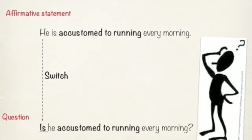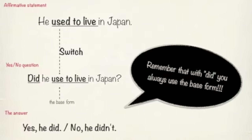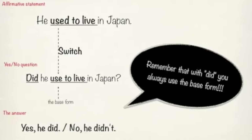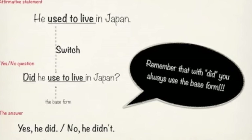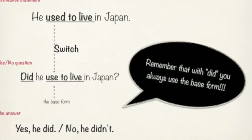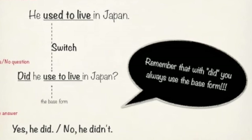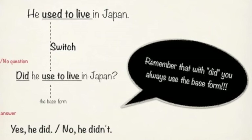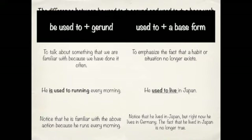That's not a very difficult structure to master. For USED TO without BE: HE USED TO LIVE IN JAPAN. It's a little more difficult to form a question — we say DID HE USE TO LIVE IN JAPAN with the base form. Notice that we drop the D in a question or in a negative: DID HE USE TO LIVE IN JAPAN? — something in the past.